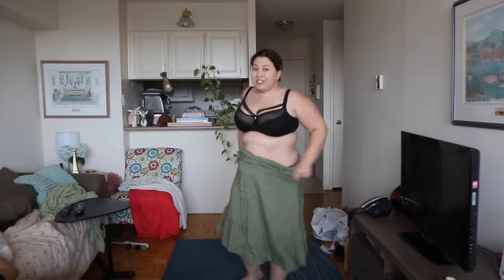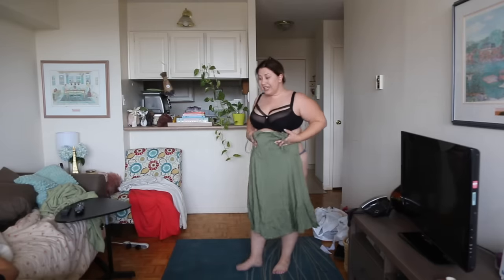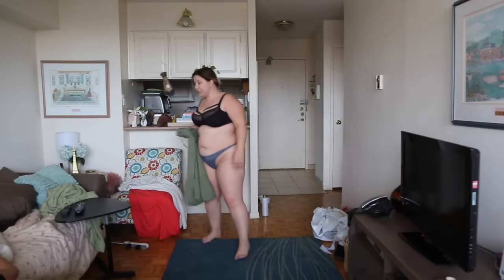I think these dresses are like $15 right now. I love the color — it's just a nice neutral. You could even wear it in fall with fall boots and leggings.